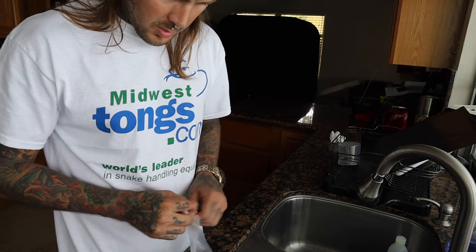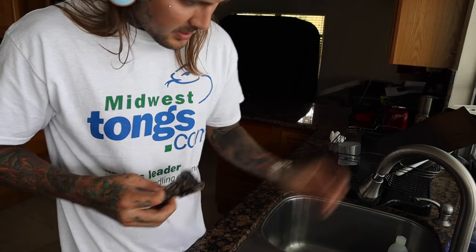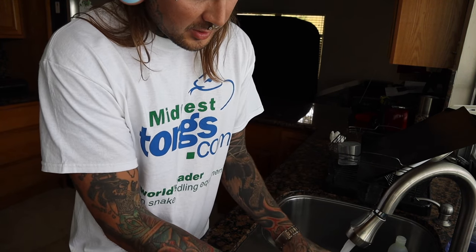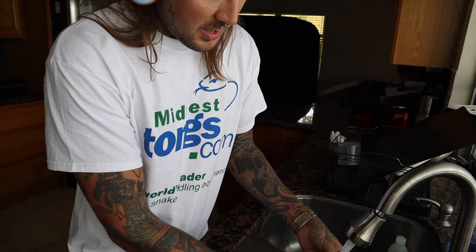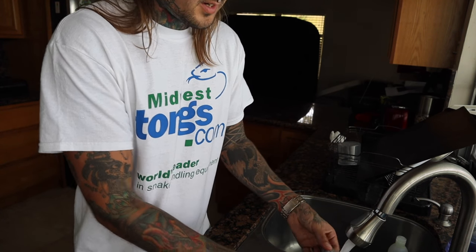I'm going to make a Burmese python burrito today. First thing we're going to do is thaw out a good section of this guy. I'm going to go grab some rat pinkies from the garage freezer and then we are going to make a little smorgasbord with these Burms. So stay tuned — I'll defrost them right now and I'll spare you the boring moments. So this little Burm is a decent size. Technically, just eating this snake is more than enough for this king.